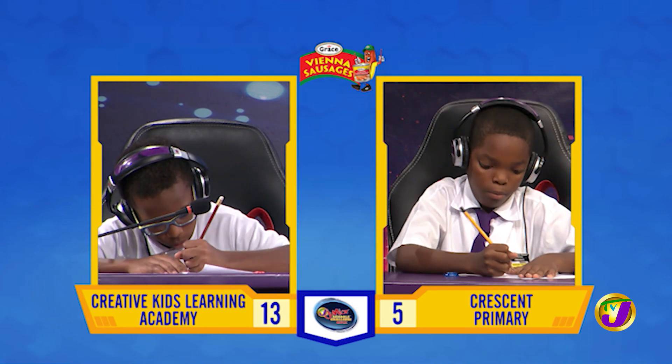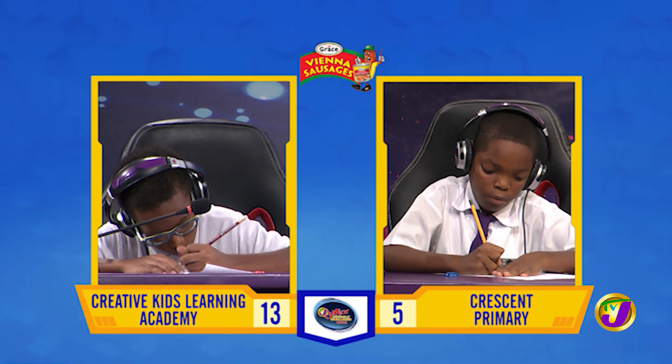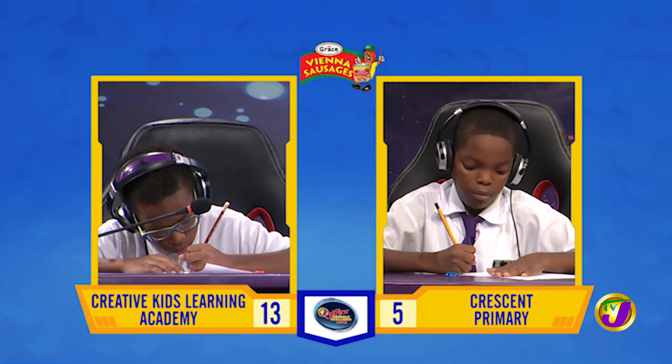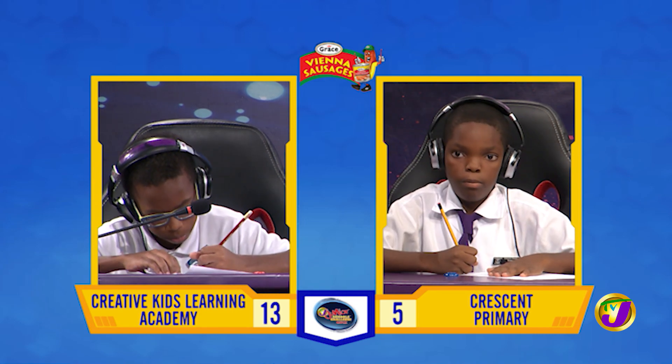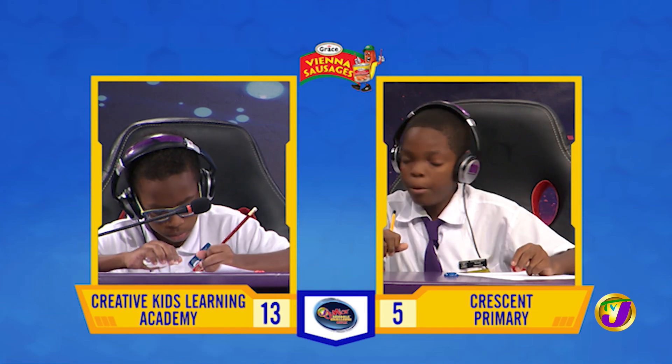What's the product of 189 and 5? 955. That's incorrect. Nathan, want to try? 945. 945 is correct.